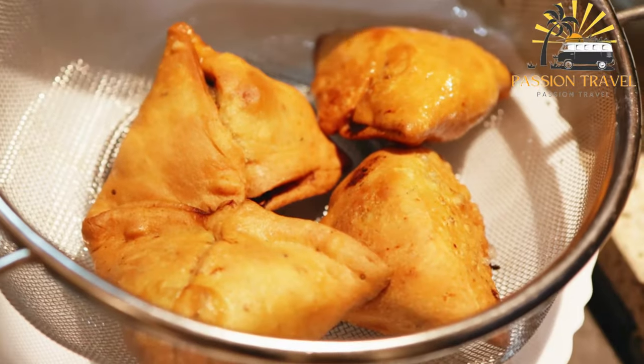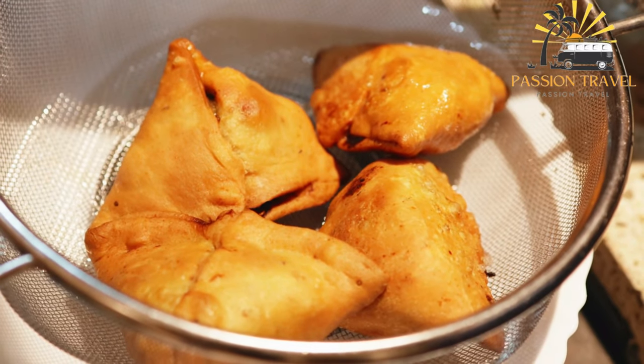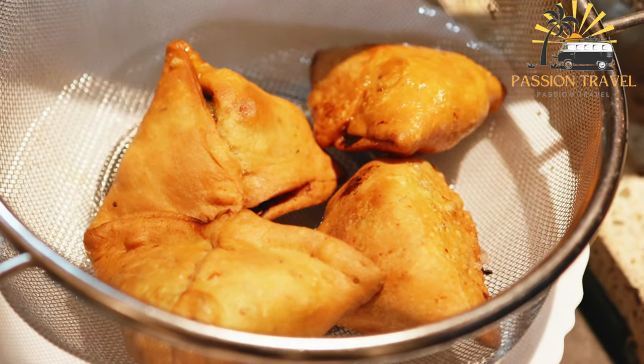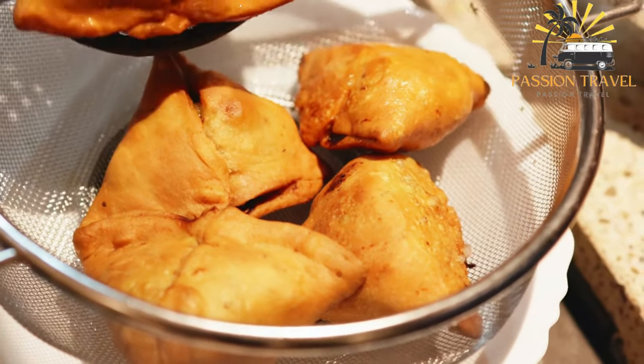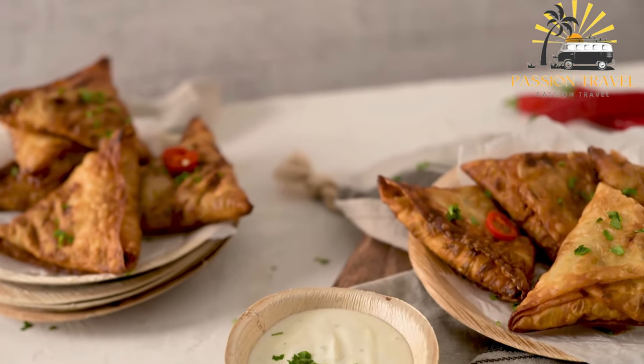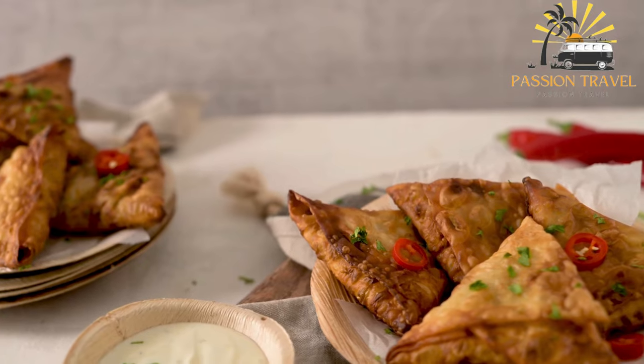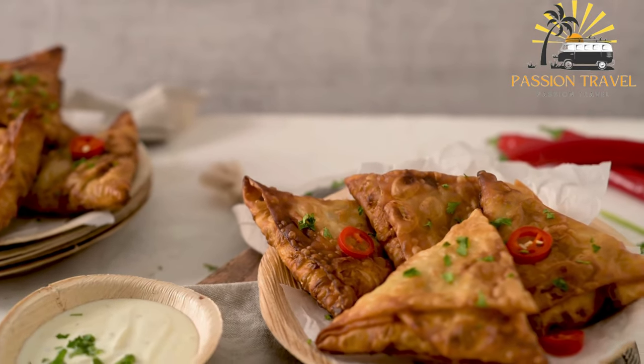Some versions of samosas also include meat such as lamb or chicken. Samosas are typically served as a snack or appetizer, often with chutney or other dipping sauces. They can also be part of a larger meal or served as a street food snack, and are enjoyed by people of all ages as a staple at many Indian restaurants and food stalls.